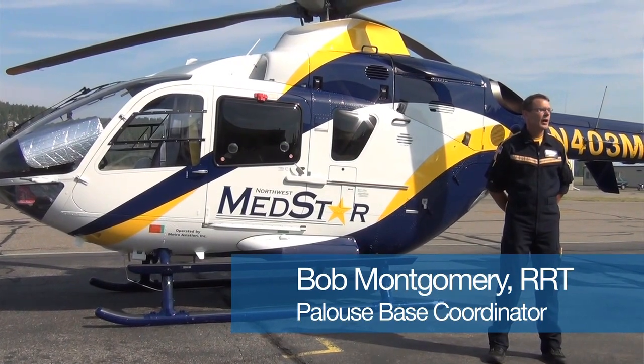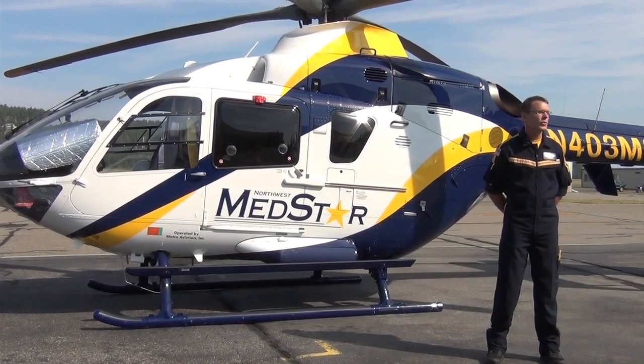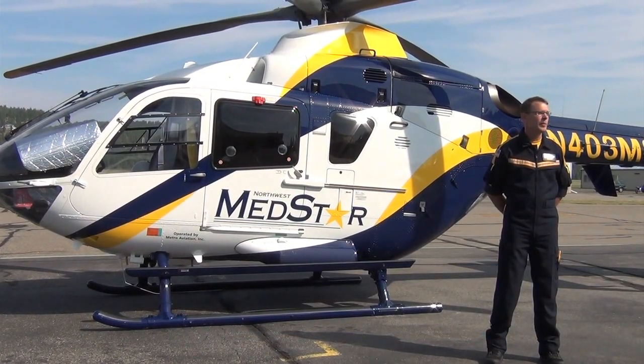My name is Bob Montgomery. I'm one of the respiratory therapists here at Northwest MedStar. Behind me sits an EC-135, one of the most popular helicopters for EMS operations in the world.